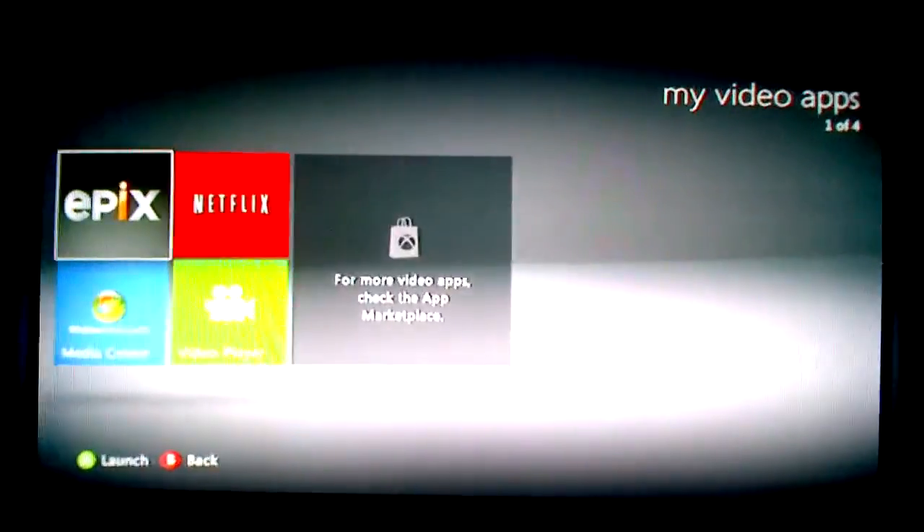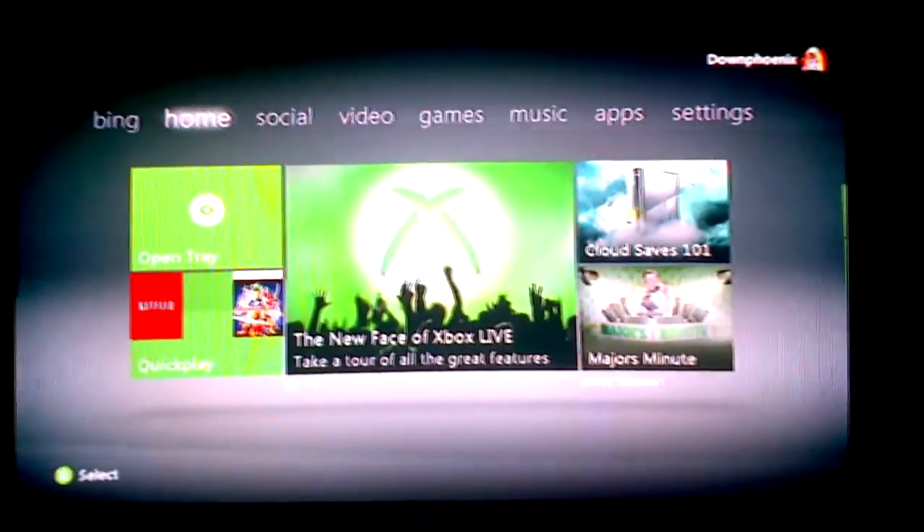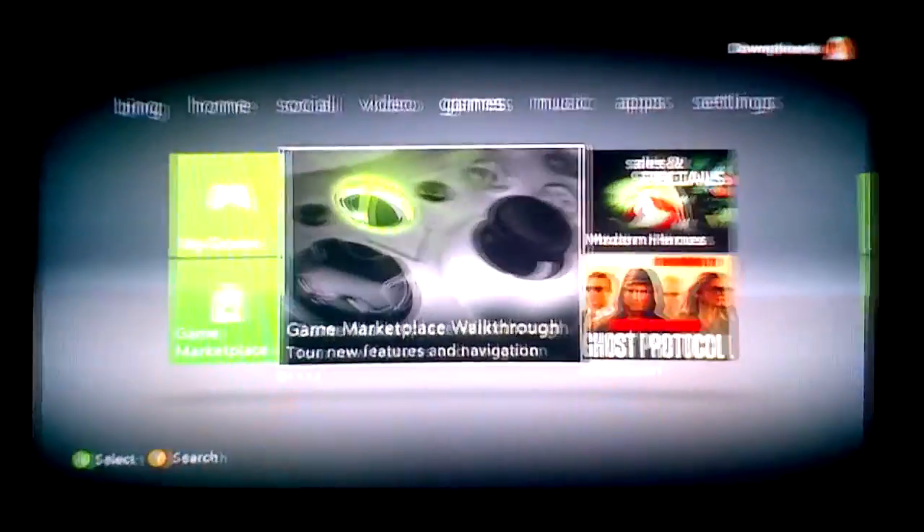One thing I noticed is the new dashboard has like longer loading times — everything seems to be slower. Like, why did that take so long to just go back? Okay, so there's the game section.